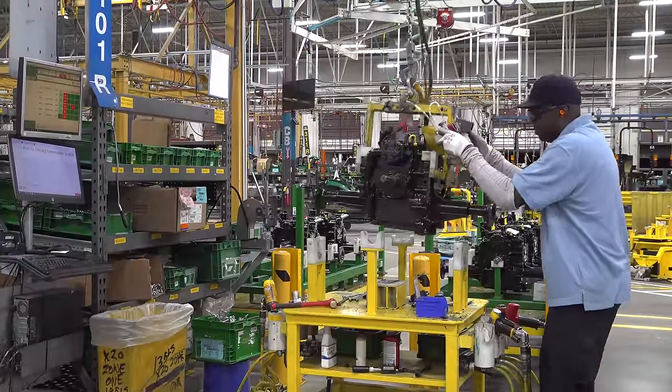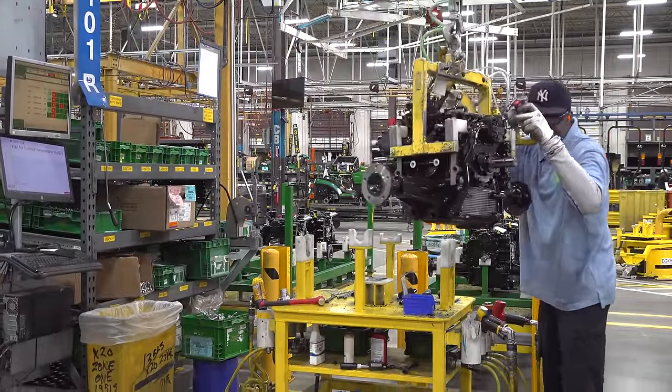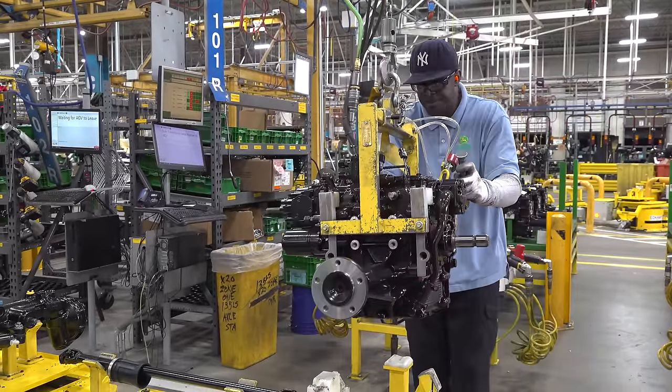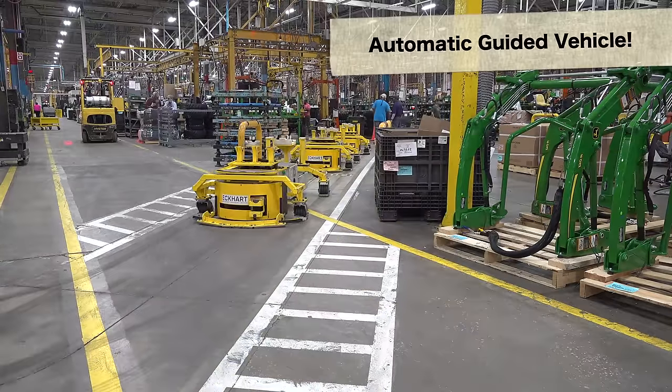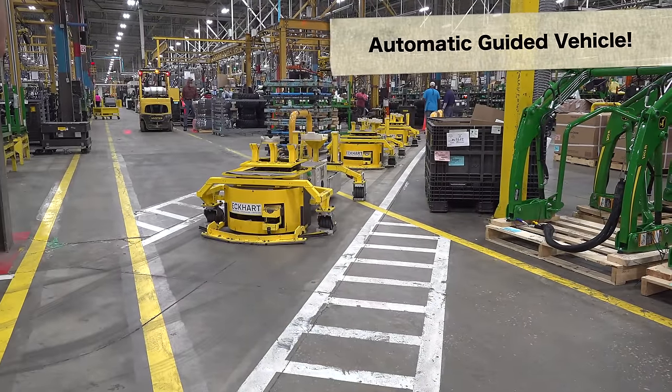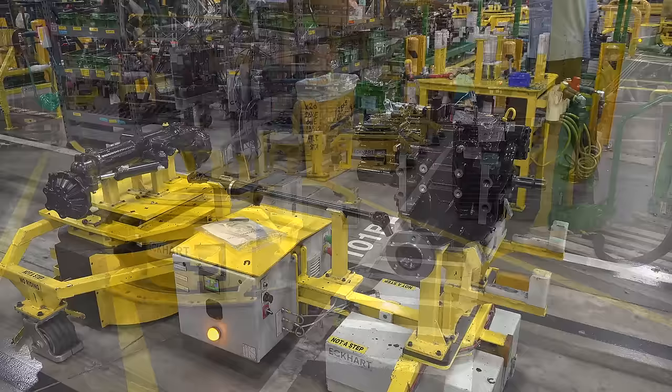Our technician is finished with the sub-assembly of the rear axle, so he's going to pick that up and bring that over to the AGV. What's an AGV? An automatic guided vehicle — that's the yellow thing you see there that takes the tractor from station to station as we complete the work.